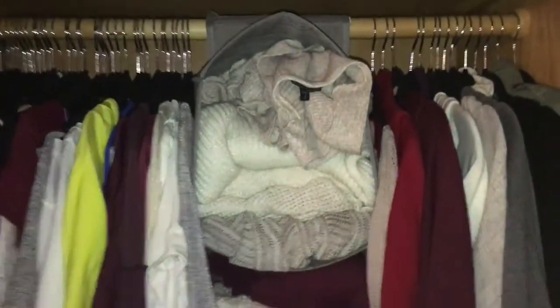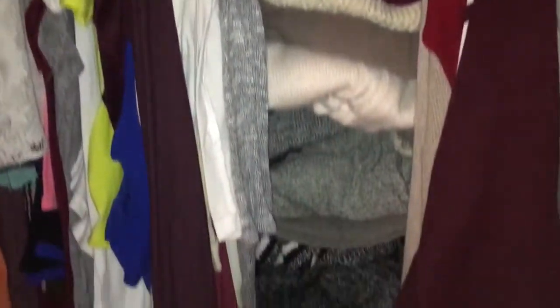Another thing I have in my closet is a storage unit. It saves so much space — instead of hanging up all my bulky sweaters, I just fold them and fit them all in that unit in the middle of my closet. I know they would not be able to fit if I hung them up.